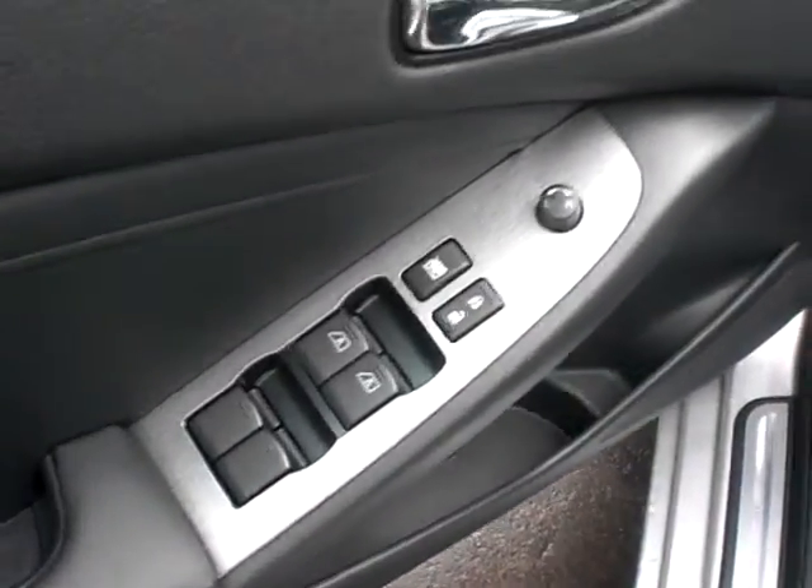It adds the heated leather seats and the dual climate control, all of your power windows, locks, and mirror, and power driver's seat.